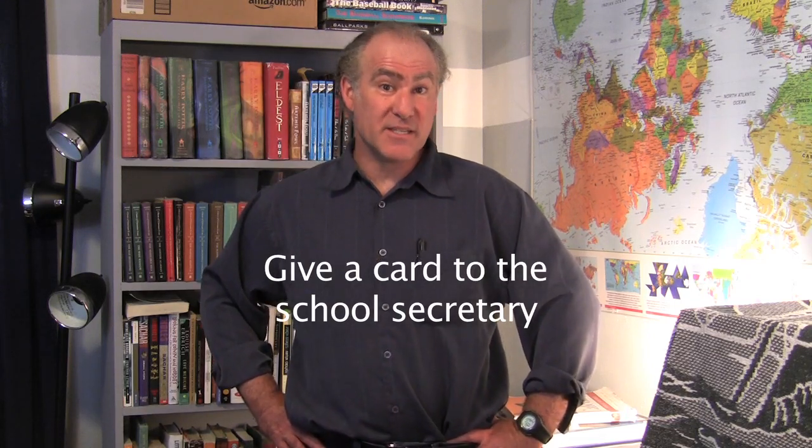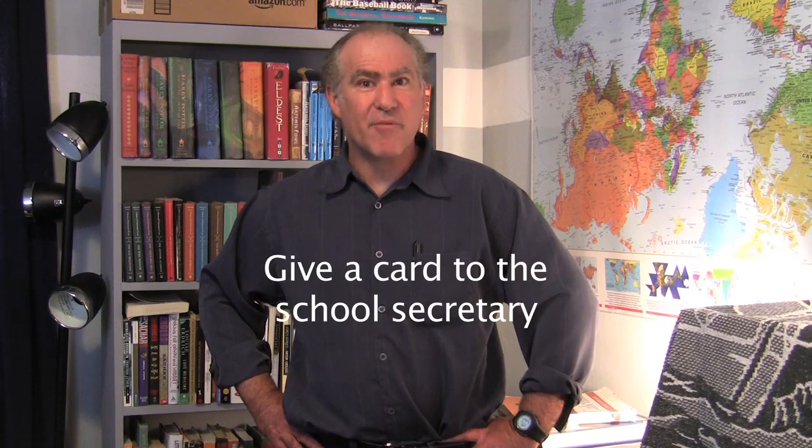You also want the school secretary to have one of your business cards with your access code on it so they can recommend you. Teachers will listen to the secretary — they might ask the secretary for a recommendation of a sub they like, and the secretary will have a literal rolodex of your phone number and request you for their classroom.